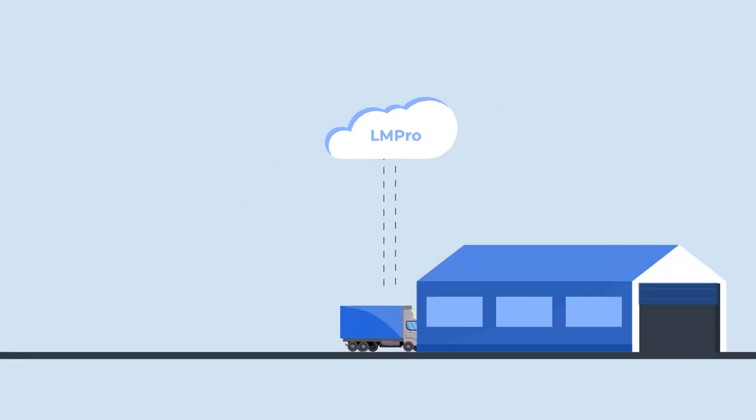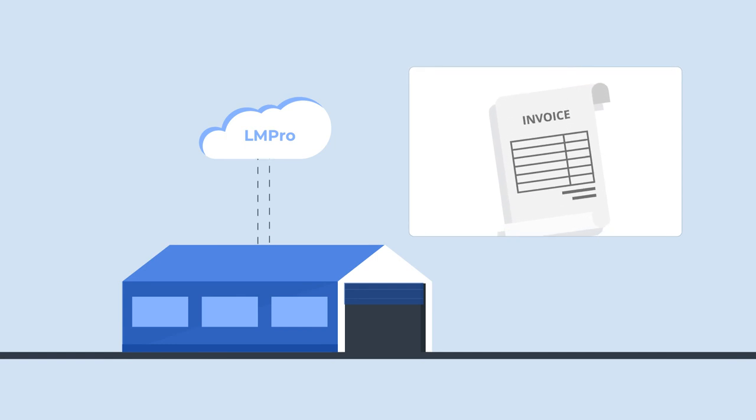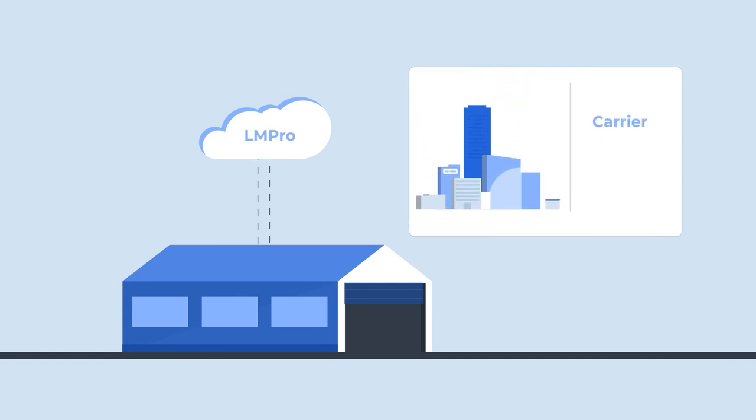Once a delivery is complete, LMPro prepares a customized bill based on relevant account settings. The system then exports invoices to vendors and settlements to carriers.